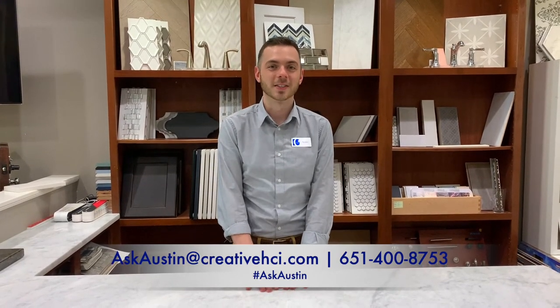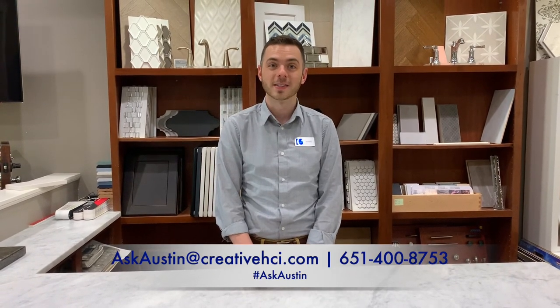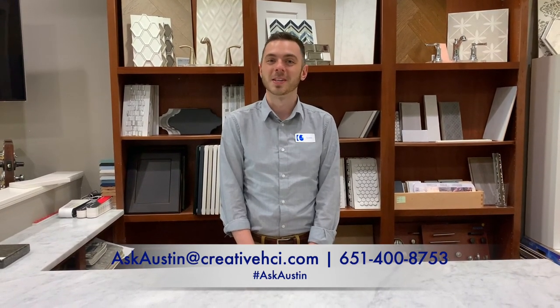I'm Austin Lein, the online sales counselor here with Creative Homes. You can contact me with any questions you have about the Austin's process or maybe building your own home with us here at Creative Homes. You can reach me at askaustin@creativehci.com or my number is down below.